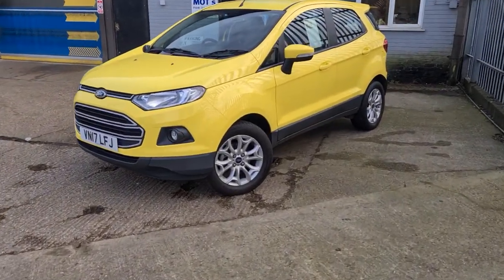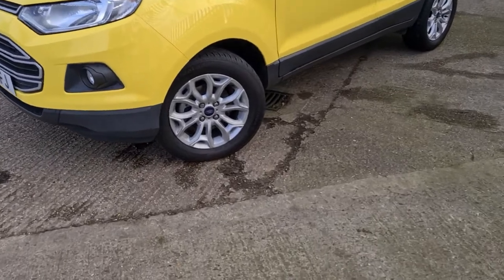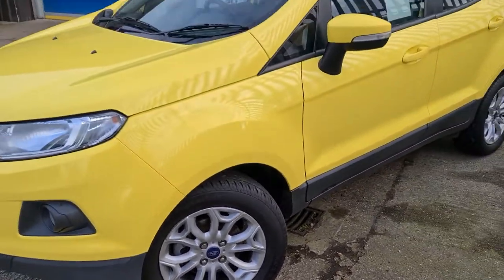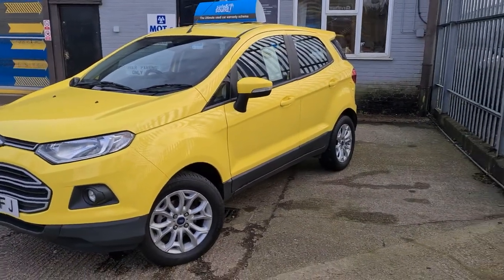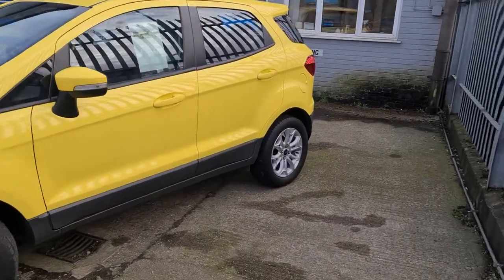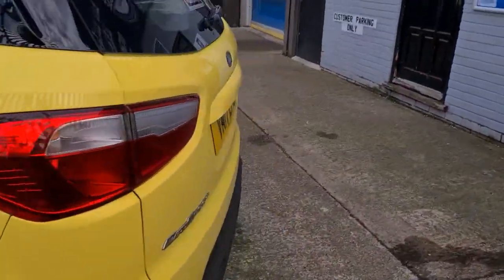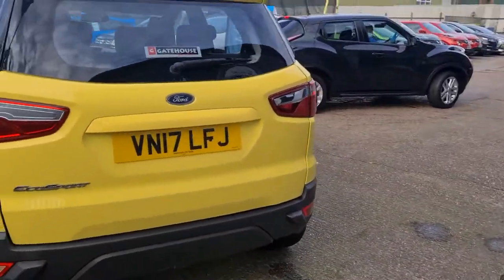As I mentioned, this is the Z-Tech model, which is the middle of the trim levels as far as Ford are concerned. So you've got the really nice alloy wheels here. There are some nice comfort features that I'll come to once I get inside the vehicle, and there's one really nice unique feature that I'm going to come back to.